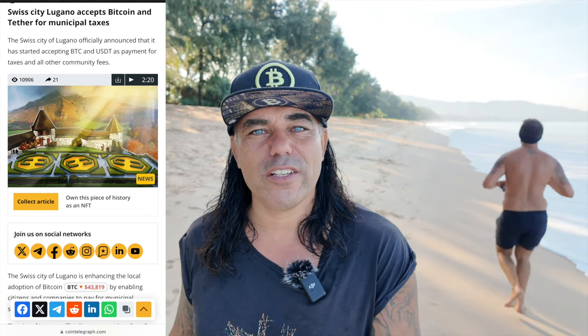The cool news today: the city of Lugano in Switzerland announced that you can now pay all municipal taxes with Bitcoin and Tether. Other Swiss cities like Zurich are also doing this. More and more cities in Switzerland are allowing people to pay their municipal taxes with Bitcoin and USDT. I believe more and more countries will start to adopt Bitcoin as a legal tender or form of payment for government taxes — El Salvador is doing it, and I think Brazil and Argentina will follow.